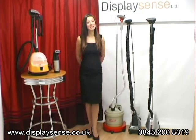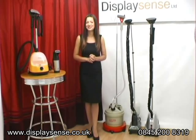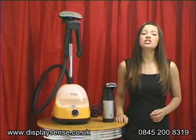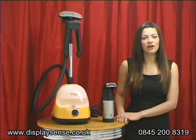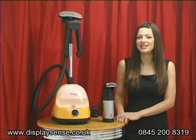Hi, I'm Sophie from DisplaySense, the UK's leading shop fitter and supplier of display products. Today I'd like to welcome you to this video guide on clothing steamers. I'll be helping you learn more about them so you can choose the right one to suit your needs. But with such a wide variation of steamers to choose from, the decision as to which one to buy is not that easy. This video guide will help you make the right decisions and find a steamer to suit your needs.